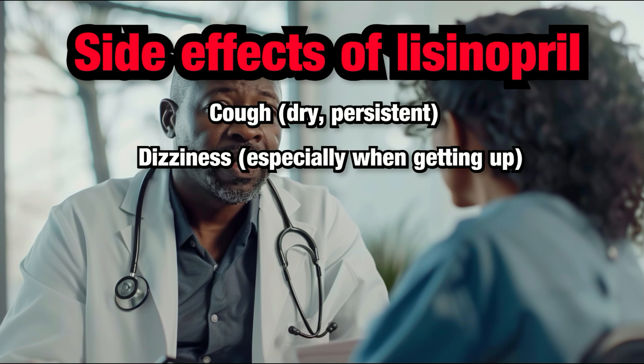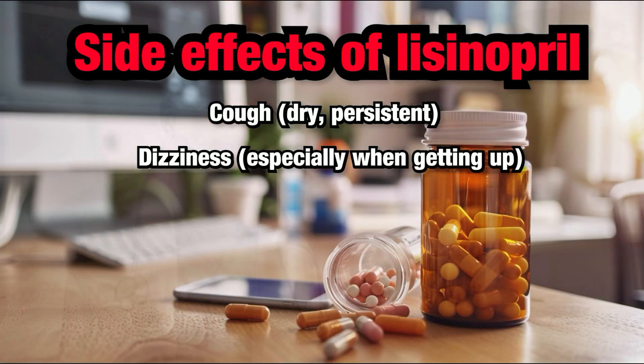Dizziness. Dizziness can happen, especially if your blood pressure lowers too much, or if you are dehydrated.